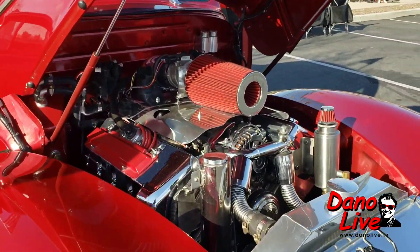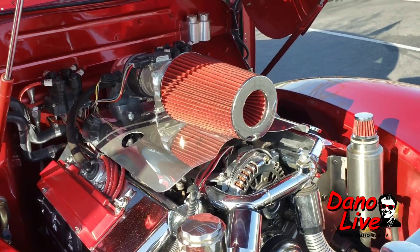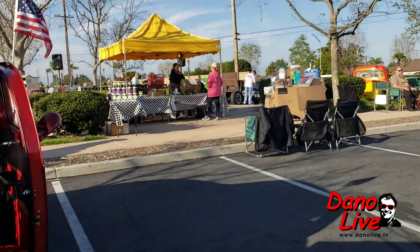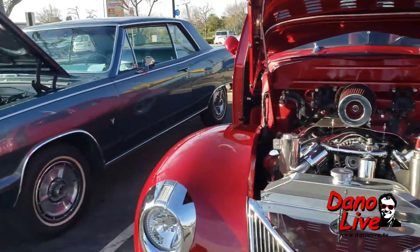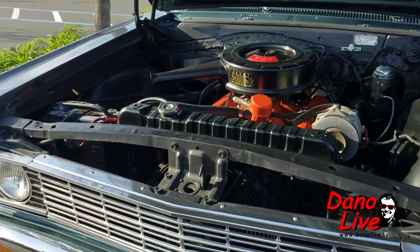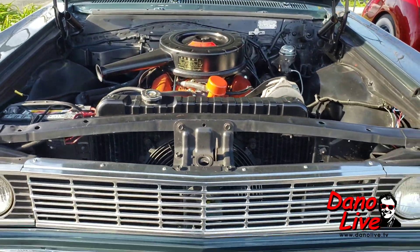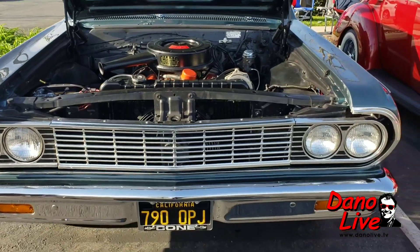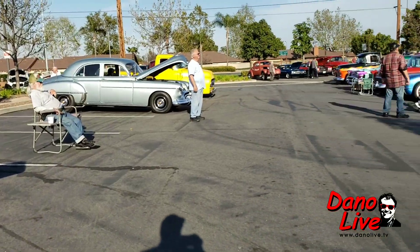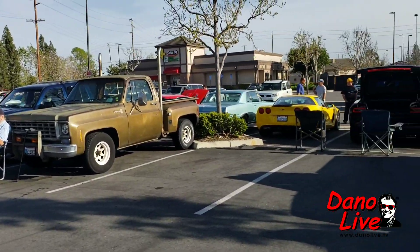Look at this — you ever see a '40 with a motor like that? Not me! Pretty cool. Anyway, we got trophies. Did we? Down at the fairgrounds — yeah, I think that's it. Let's go walk through and see what we got. Looks like a good turnout early — just a little after five o'clock.